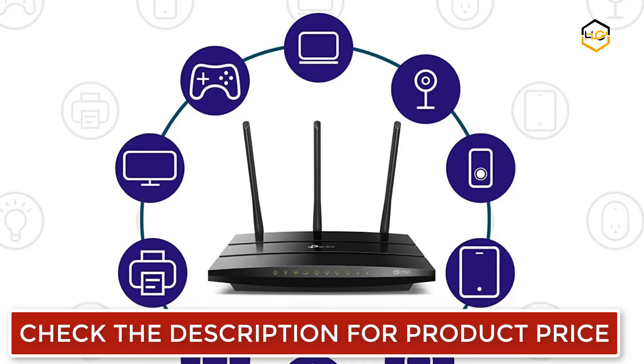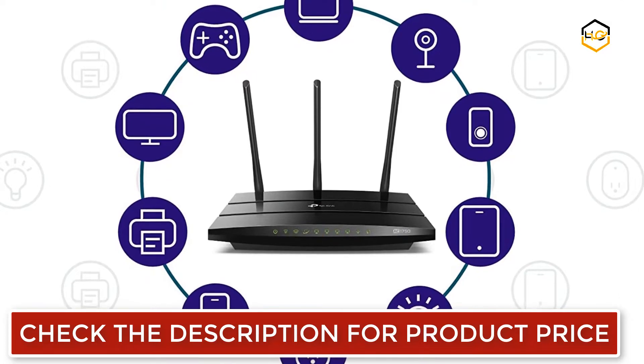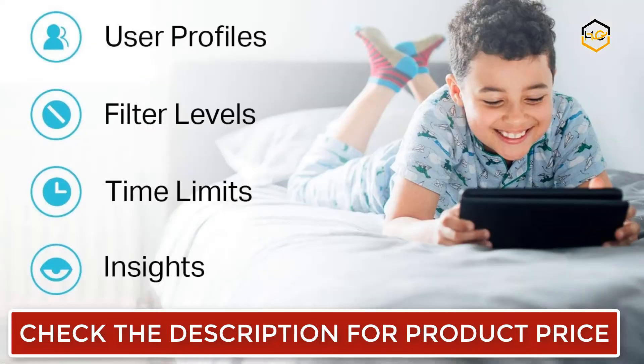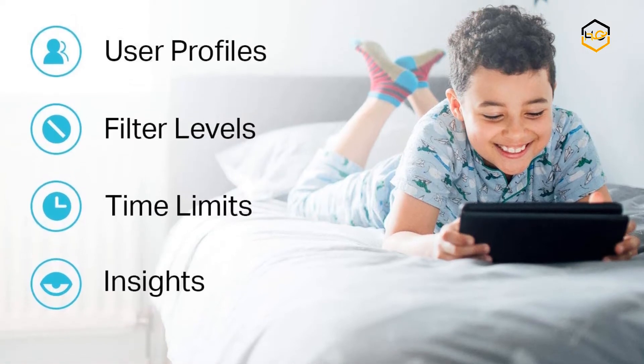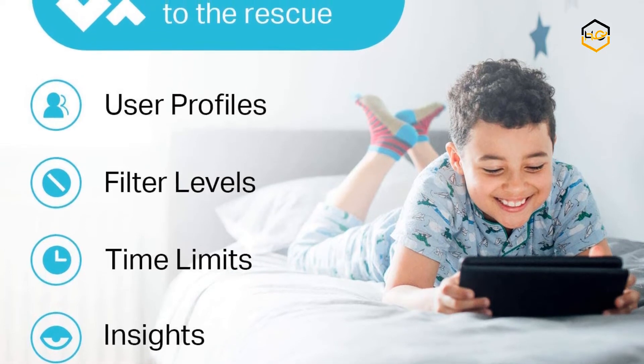It comes with advanced technology, bandwidth prioritization, and the simple and intuitive Tether app. You can set up your router in minutes and manage your Wi-Fi at home or check in remotely through the cloud. This 3x faster AC-1750 Wi-Fi ensures a smooth gaming and 4K streaming experience, with dual-band Wi-Fi supporting more devices with less disruption.